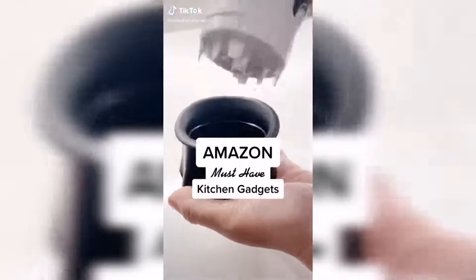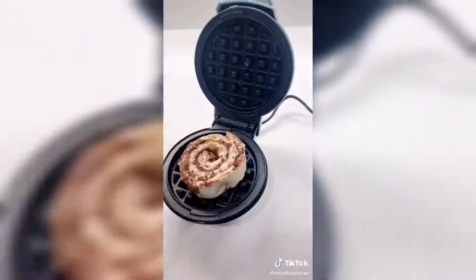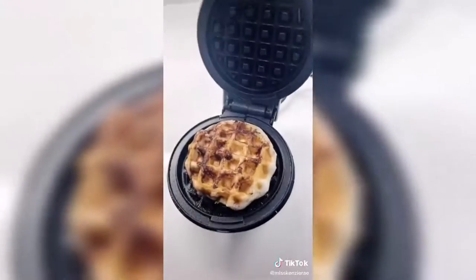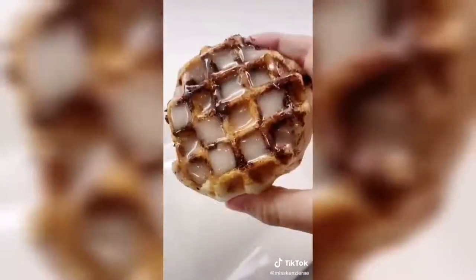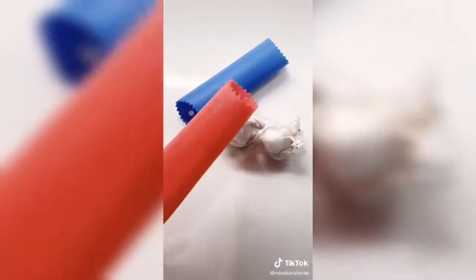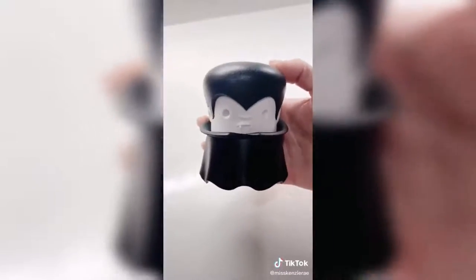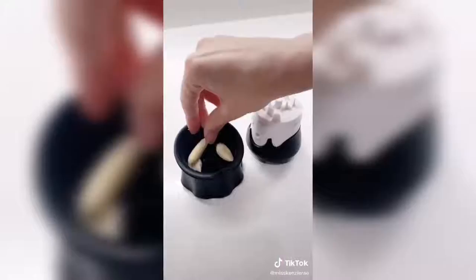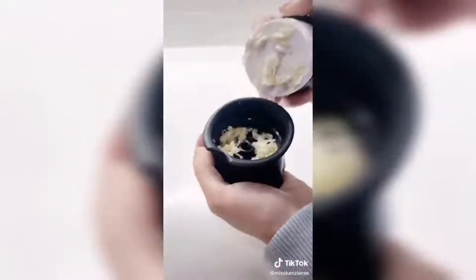Amazon must-have kitchen gadgets. First up is this mini waffle maker — probably one of my favorite purchases from Amazon. We love making waffles and cinnamon rolls on this, and because of its size it works a lot quicker and heats up really fast. Next are these silicone garlic peelers — they come in a set of two, and each tube has small bumps on the inside to help peel the skin off when you roll it back and forth on the counter. And lastly, this twist garlic crusher that looks like Dracula is not only super adorable but you're able to crush multiple cloves of garlic all at once.